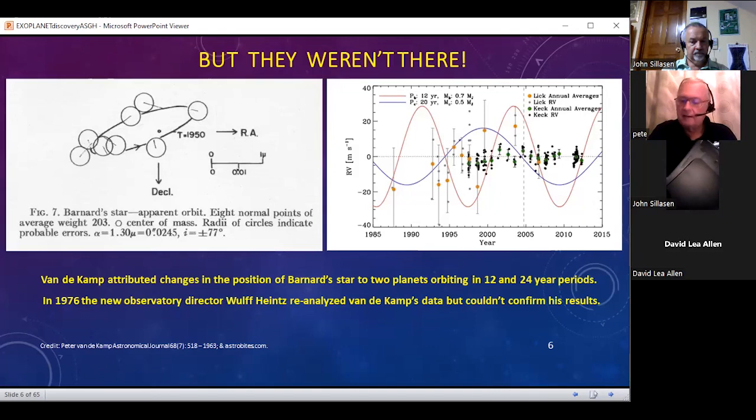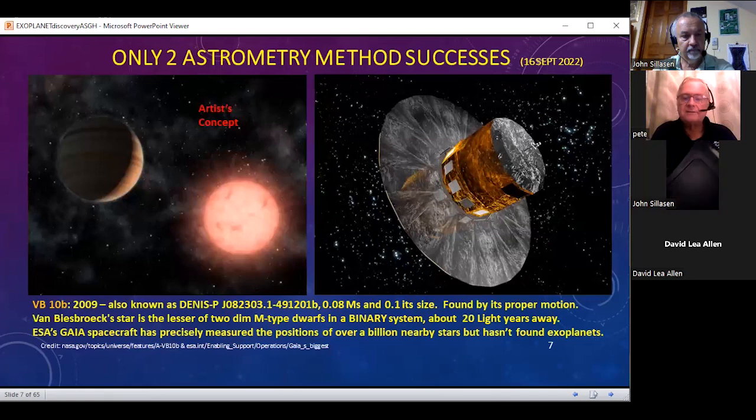Peter Van de Kamp actually came up with further papers to try to rebut even his new boss. The only success from astrometry has come out of Van Biesbroeck's star. It has a mass of 0.08 times the mass of the sun and is found by its proper motion across the sky. This is a binary system, and the lesser shining star about 20 light years away is the one that has a planet going around it. The European Gaia spacecraft has measured possibly as many as 1.5 billion nearby stars, but hasn't found any exoplanets at all.